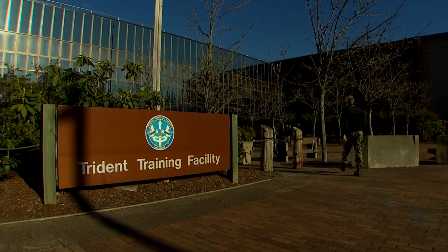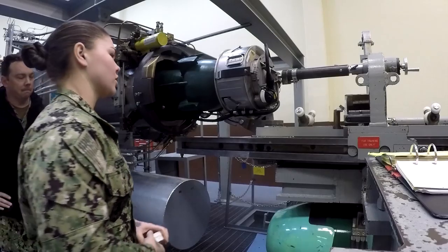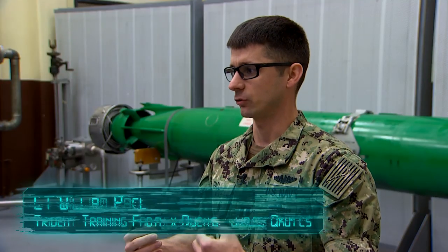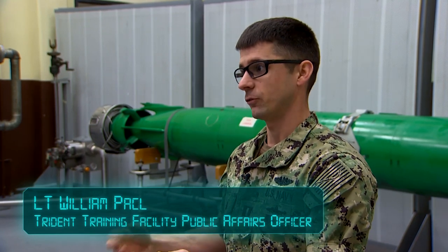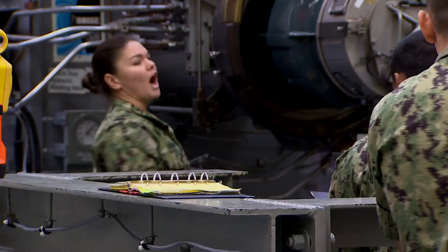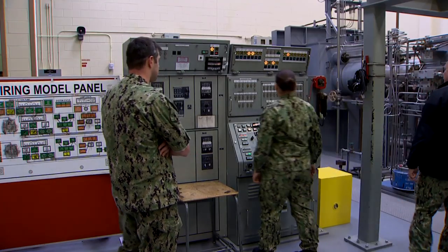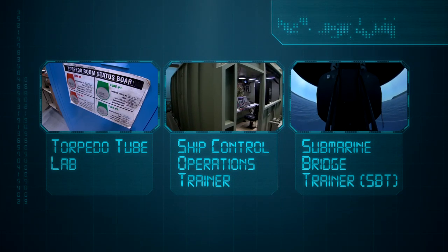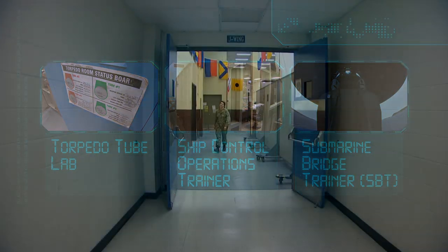But before sailors ever step foot on board, they start here at the Trident training facility. "Grab all tools and get on station." This particular trainer is essentially an initial entry school for incoming sailors, teaching everything from the ground up. This is the Torpedo Tube Lab — essentially a mock-up of half a torpedo room. It's one of three trainers we were given access to. There are more than 50 here, replicating every single function on the subs in a classroom environment.